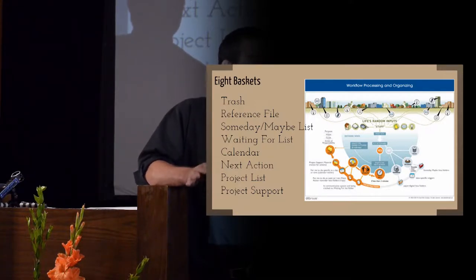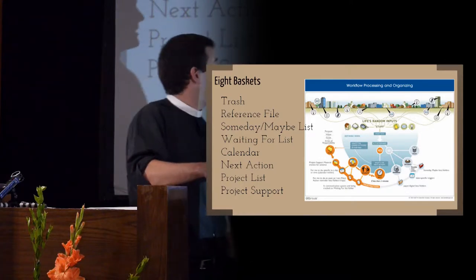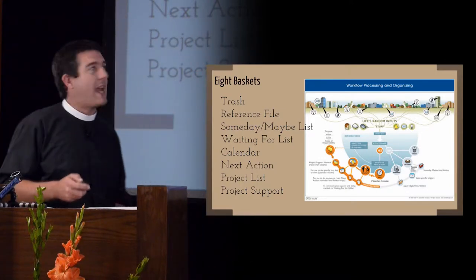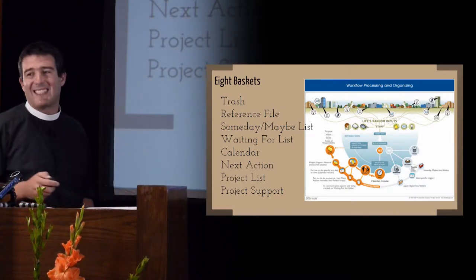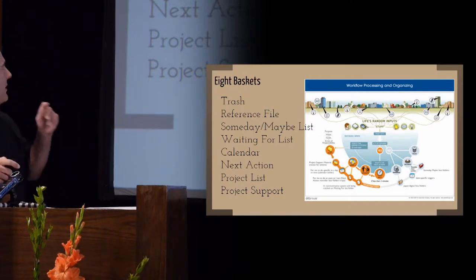But there are six more that you need, and if you have less than this, then you don't have enough shelves for all your stuff. If you have more, you maybe have redundant ones. But there are eight places, eight baskets, eight lists that you need for everything. And if you have these in place, then there is a place for everything.